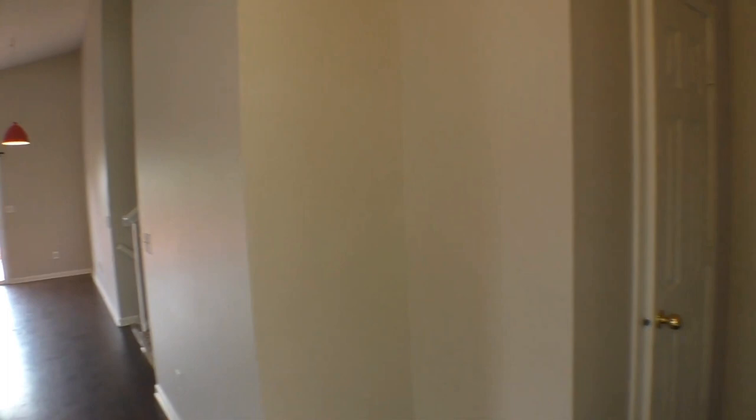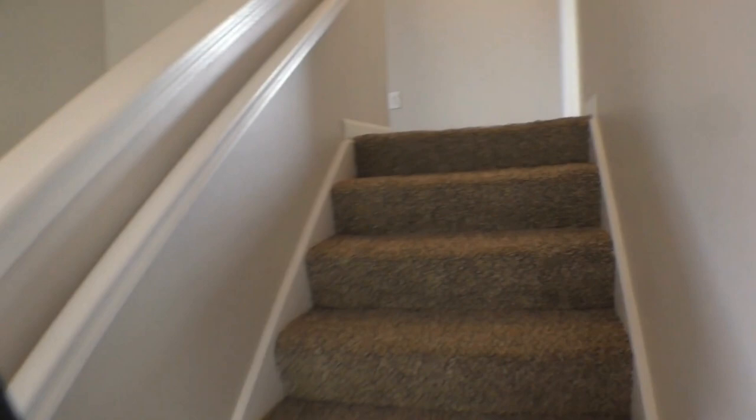This home is 2,048 square feet. Just over here to the right, you've got a nice coat closet right off the entry. Here's your access to and from that attached two-car garage. And we're going to go straight upstairs first.